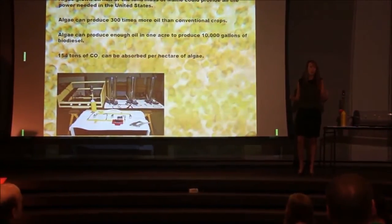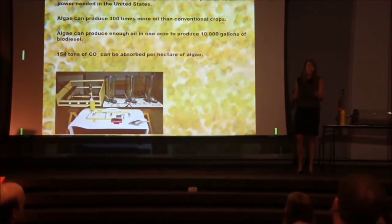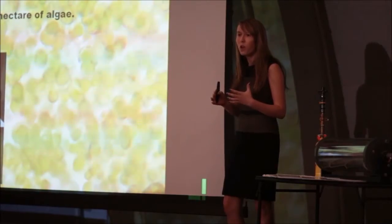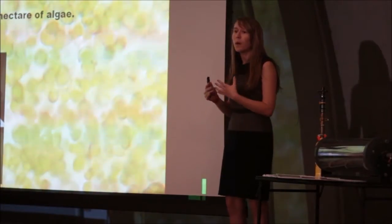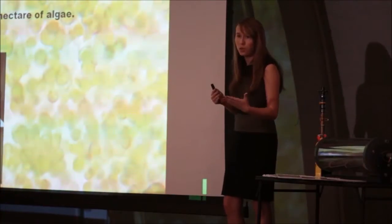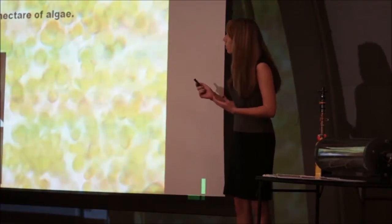So why use algae? Because it's a great resource. Not only does it absorb CO2 out of our environment, but it doesn't take a lot of land for it to grow — about half the size of Maine to grow enough algae to power our whole U.S. And it's carbon neutral, so when you burn the fuel, the algae absorbs the CO2 out of the environment, making it carbon neutral.